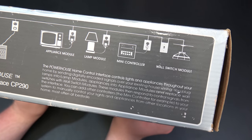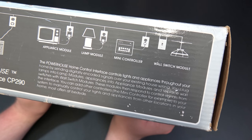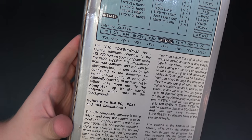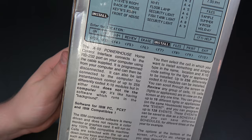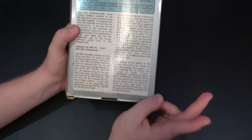Speaking of those modules, you can see the different ones available: appliances, lamps, a mini controller so you don't have to plug it into your PC, and a wall switch module for controlling your light switches. This particular model, the CP290, can be left connected to the computer for instantaneous control of up to 256 differently-coded X10 modules, and in either case does not tie the computer up — it's like having software which runs in the background.